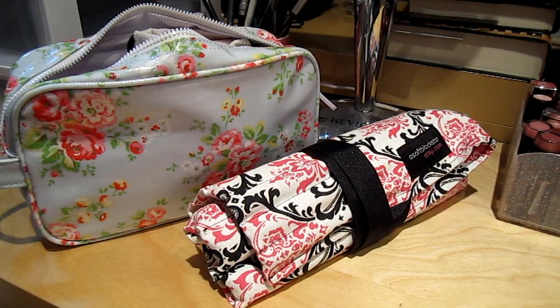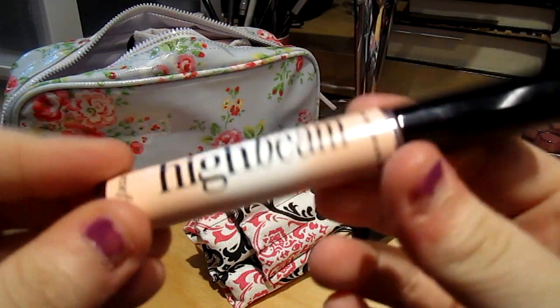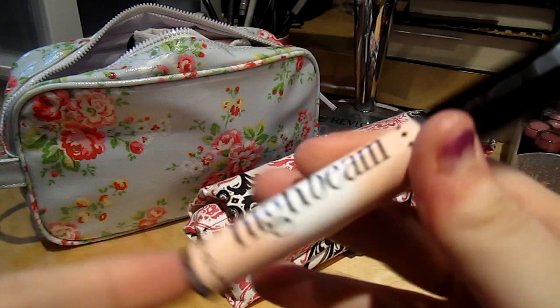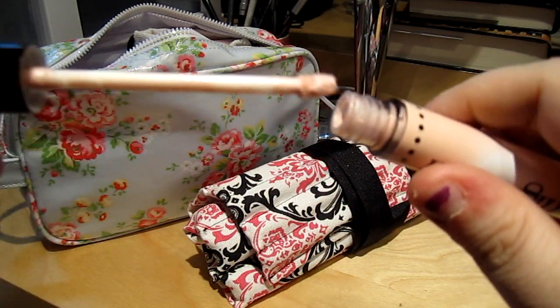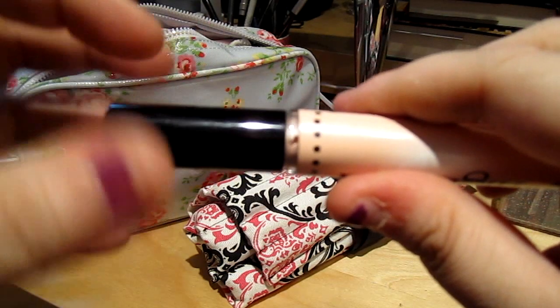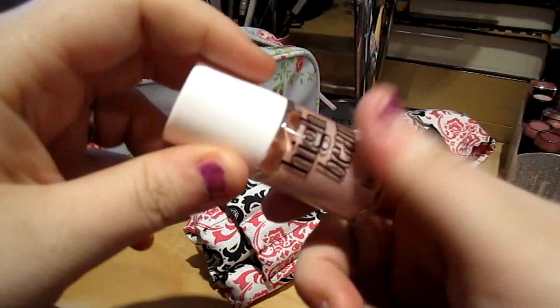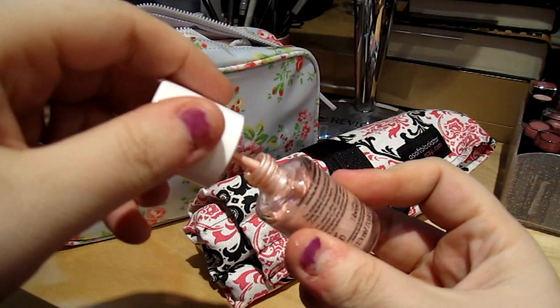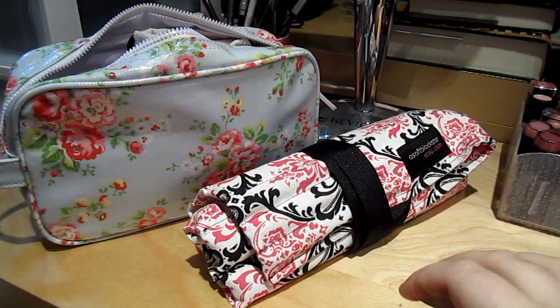Then I have my Benefit High Beam Highlighter. This is the To Go one — I got it specifically for traveling. I like it because it has a doe foot applicator. If you're familiar with the full-size one, it has the nail polish type brush. So if you prefer the doe foot applicator, get the To Go size.